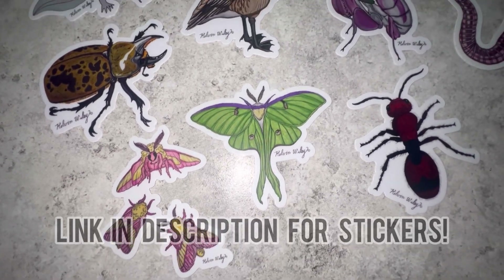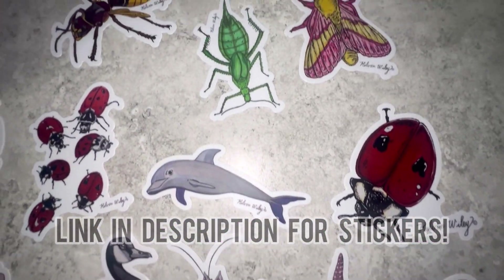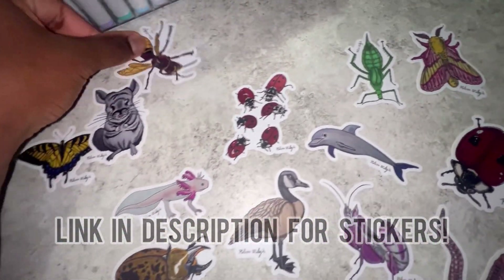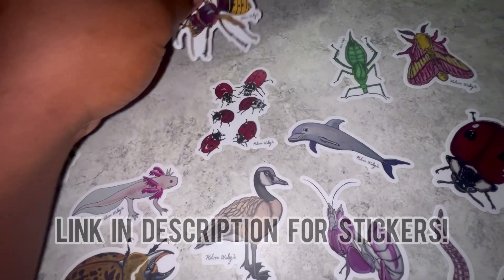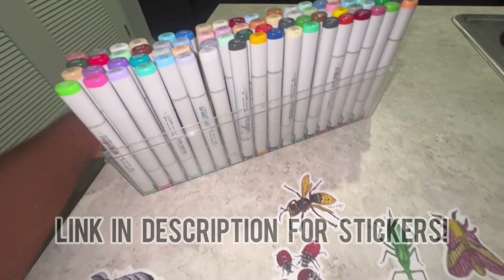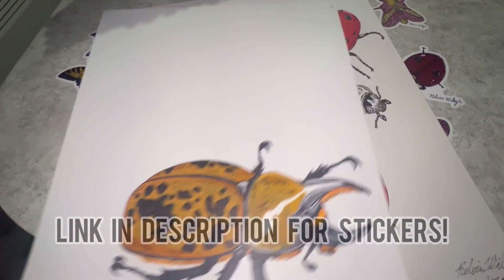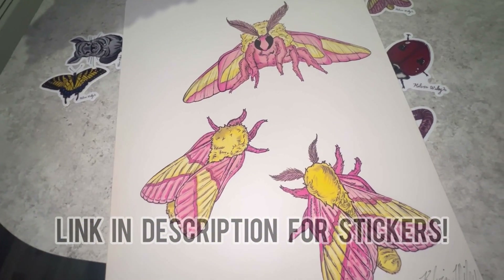Really quickly, I just wanted to share my brand new line of stickers available for sale on my website. All of these are various animals that I drew on paper by hand, colored them in, and then converted them into high-quality long-lasting waterproof stickers. If you're interested in purchasing any of these stickers, you can head over to calvinwiley.net or hit the link in my description. Thank you so much in advance to all of those who end up getting one for supporting my small business.